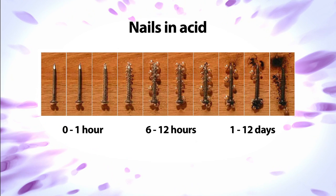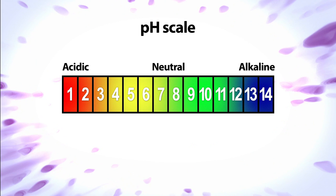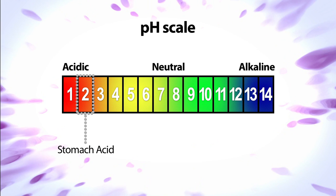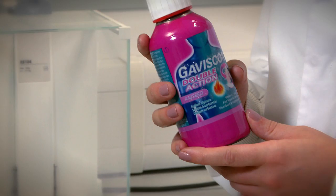Acid is a corrosive chemical which reacts with many different materials. A way to measure how strong an acid is, is to look at its pH. The pH of the acid in your stomach is pH2 which means it is pretty strong. It needs to be this strong in order to effectively break down the food we eat. When this escapes from the stomach it can cause extreme pain and creates a burning sensation.